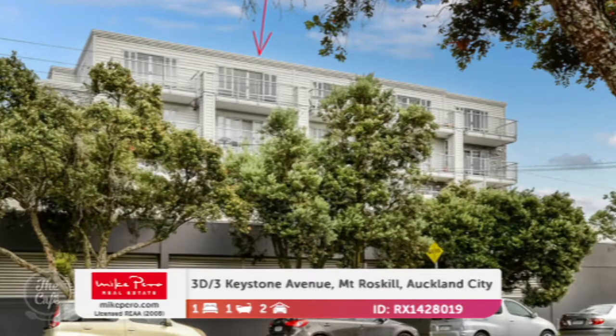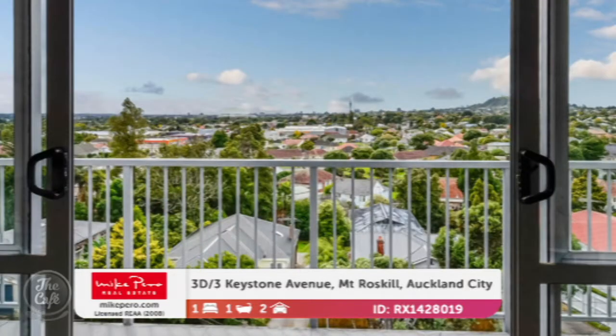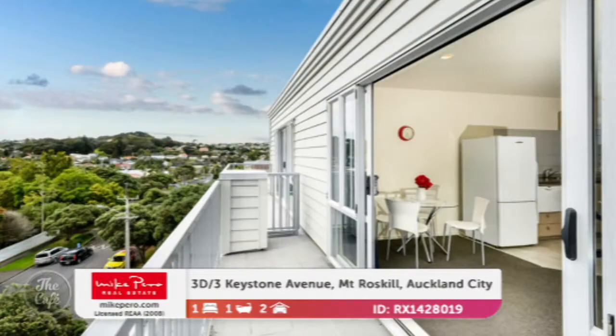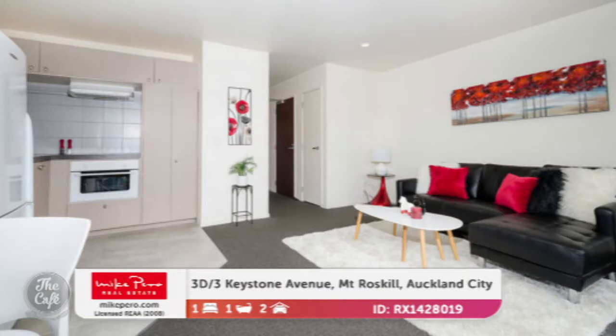We head now to Mount Roskill in Auckland City. Now this is a great freehold apartment situated in a nice secure complex with swipe card access, so if you like lock and leave — which is a theme running through all of the apartments today — security is covered. It's got a great north-facing deck so a really good outlook. Is that the Sky Tower I can see in the background? It is, and it's situated just off Dominion Road, so it's very close to the city — great for people working in the CBD. If you're a first home buyer or investor, it's a really great opportunity. It's recently been reclad and has a code compliance certificate.